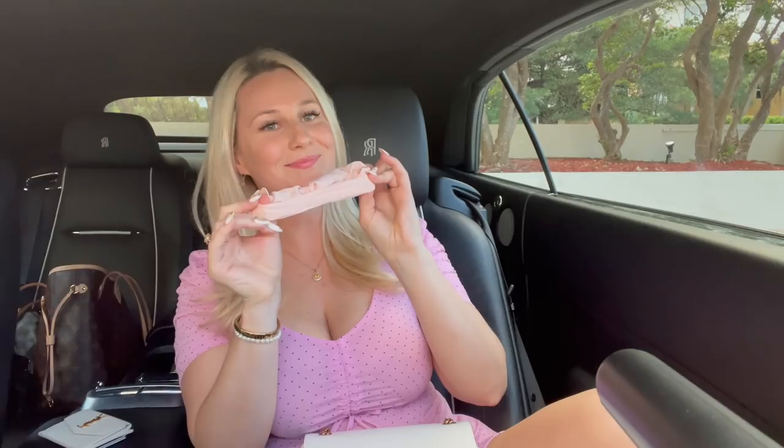Next thing is a hairband — this is one that doesn't damage your hair. You can do your hair up in many ways with it. It's always good to have a hairband in your bag, for example when you're running to the gym or your plans are changing.